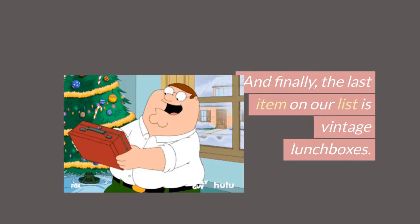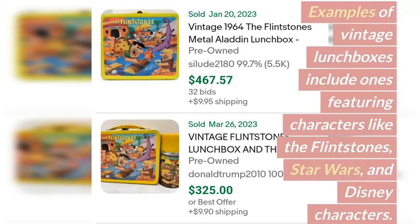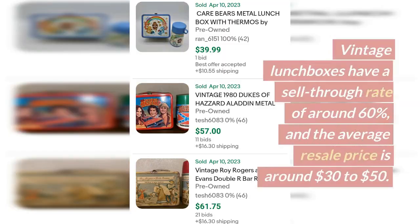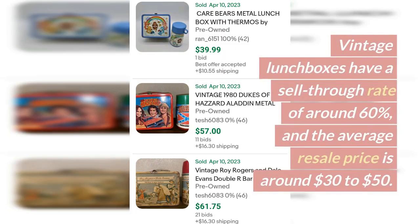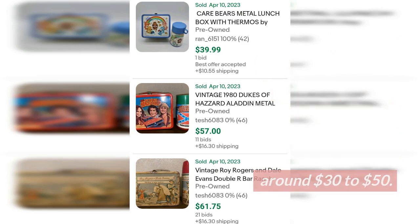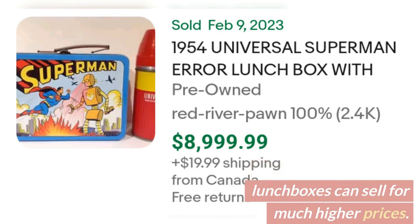Finally, the last item on our list is vintage lunchboxes. Examples include ones featuring characters like the Flintstones, Star Wars, and Disney characters. Vintage lunchboxes have a sell-through rate of around 60% and the average resale price is around $30 to $50. Some rare and unique lunchboxes can sell for much higher prices.